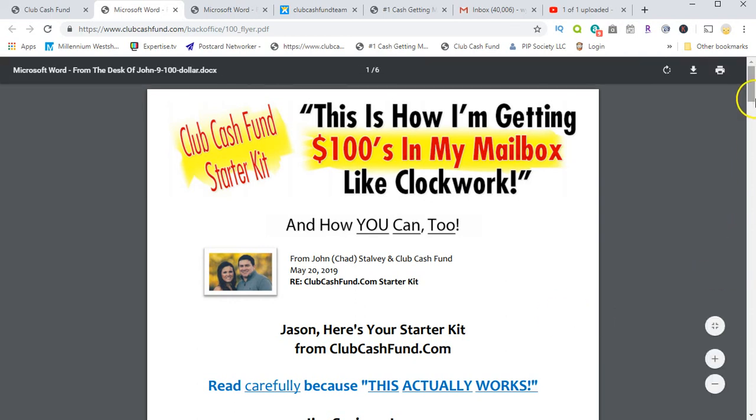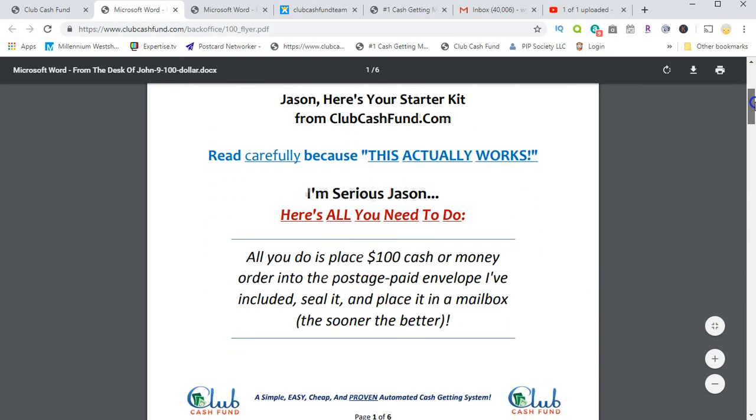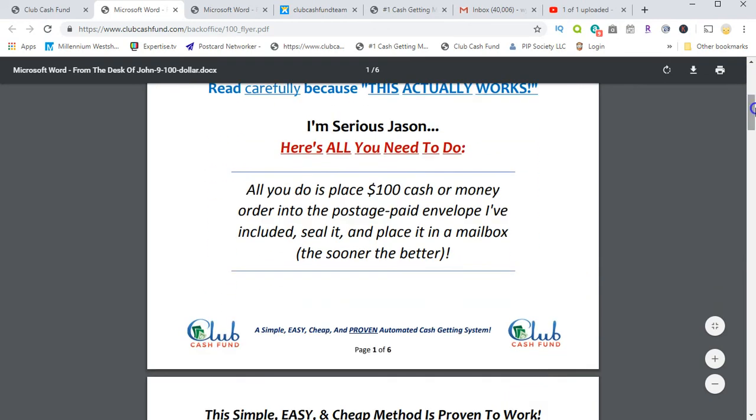Once that person sends in their $100 investment to get started, you share in that profit. All you do is place $100 cash or money order in a postage-paid envelope to get started, seal it, and place it in the mailbox. There's also a quicker way — if you have Cash App, get with me and I'll give you the link to send your payment to Chad faster.